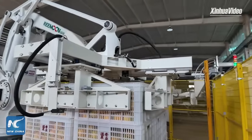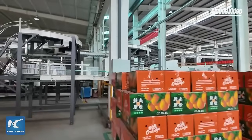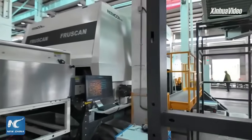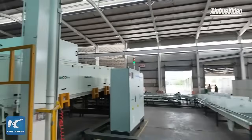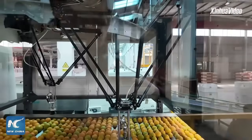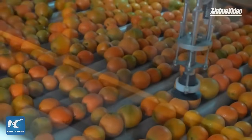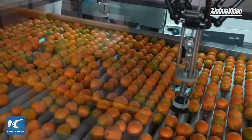Now let's look at another machine. We can see that there are a lot of machines here. You can look at this machine — we call it a defective fruit remover. It's our quality inspector, and it automatically removes damaged and defective fruit, so we don't need people for that anymore.